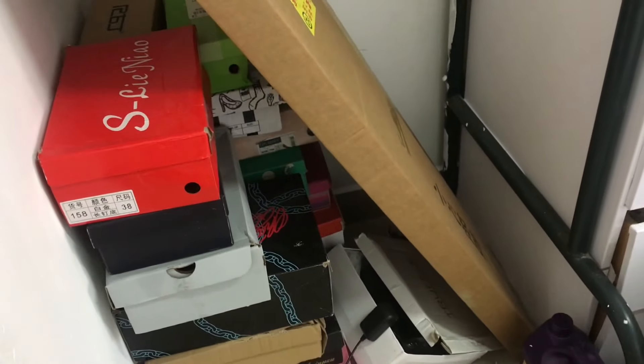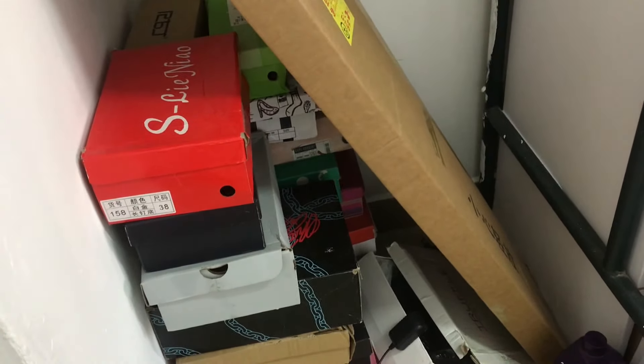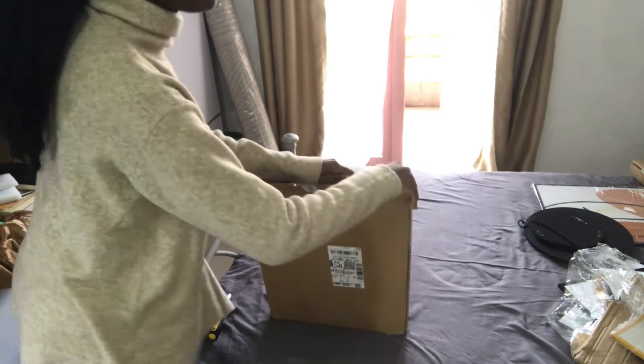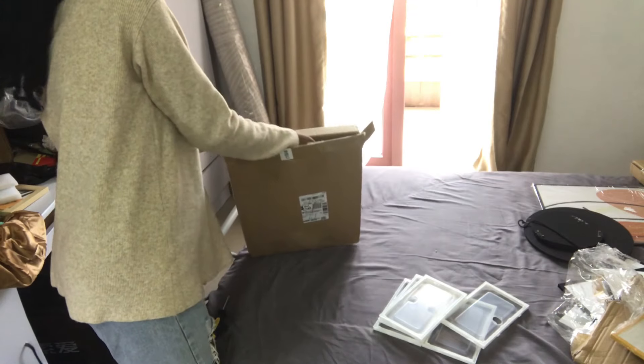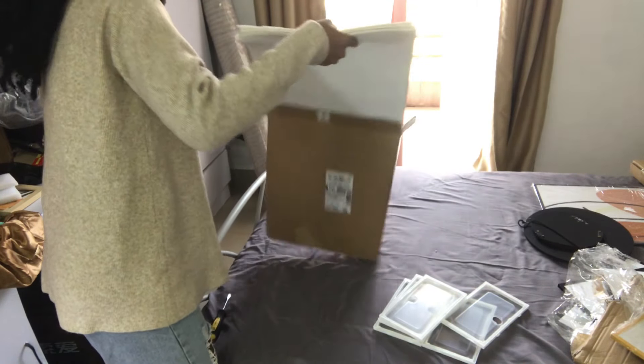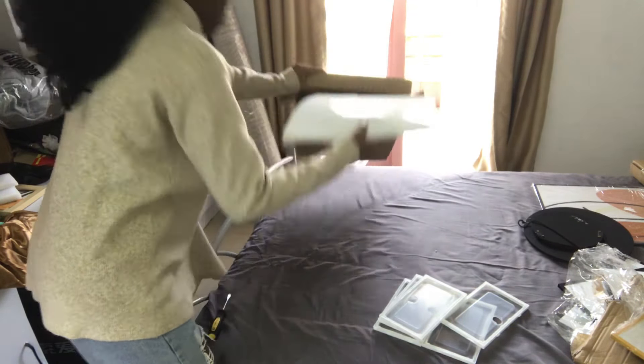I'm leaving my shoes in their original shoeboxes. So this is where my shoes have been until now, but I got some new shoeboxes where I'm going to put them, and I have to assemble them together. This is how it looks like.